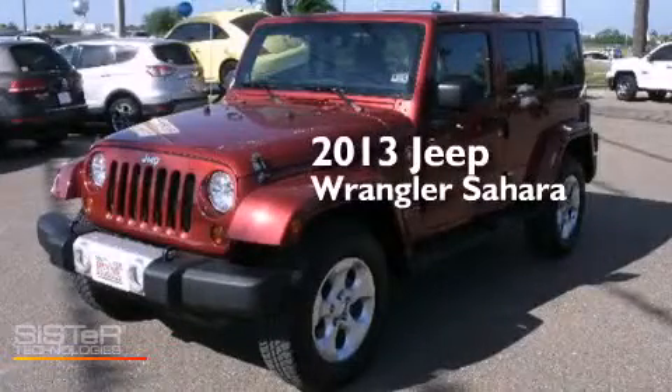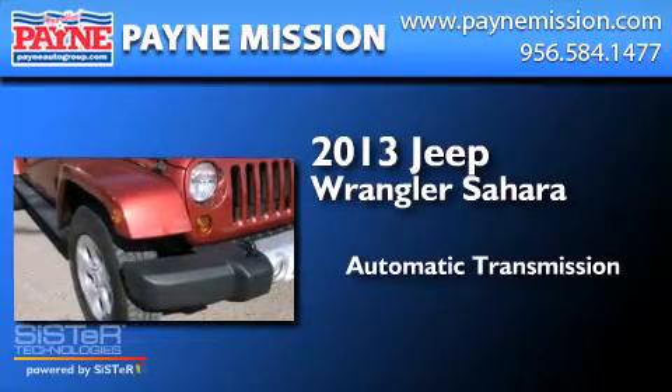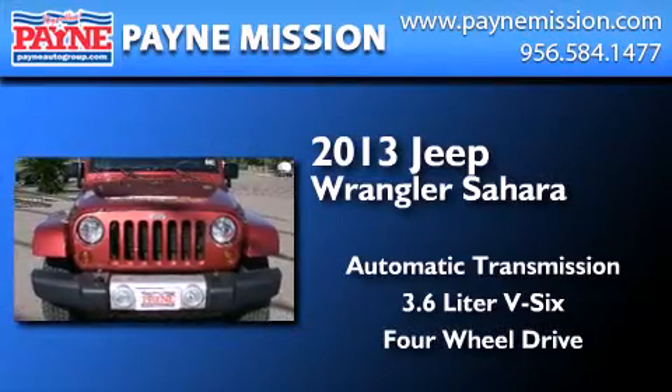This is a 2013 Jeep Wrangler Sahara. This SUV has an automatic transmission, a 3.6-liter V6, and the added capability of four-wheel drive.